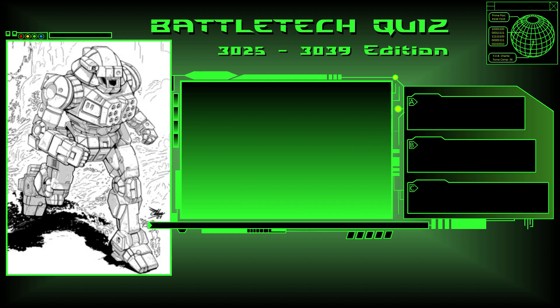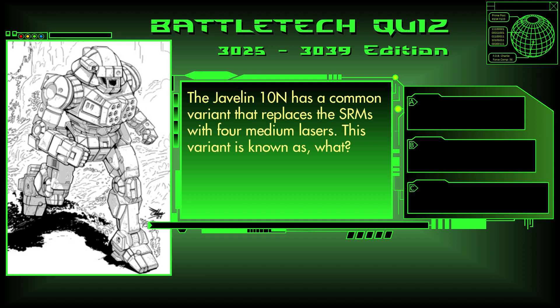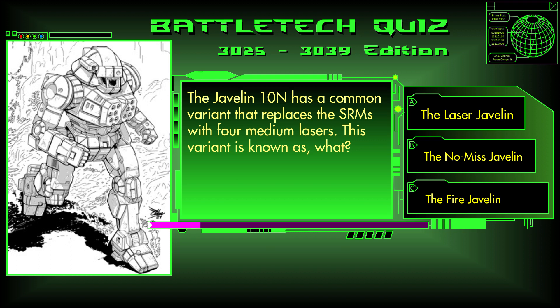Question 2. The Javelin 10N has a common variant that replaces the SRMs with four medium lasers. This variant is known as what? The Laser Javelin, the No Mist Javelin, or the Fire Javelin? The answer is C, the Fire Javelin.